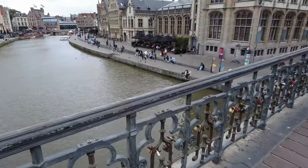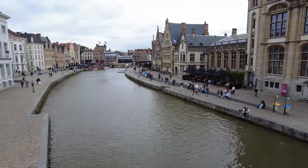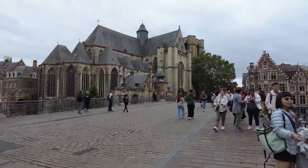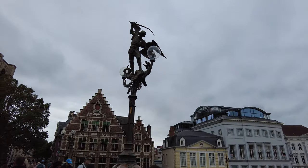St. Michael's Bridge is often described as one of the most romantic spots in Ghent and also a great place to take pictures. You can also see a sculpture of the Archangel Michael here, with a dragon at his feet.